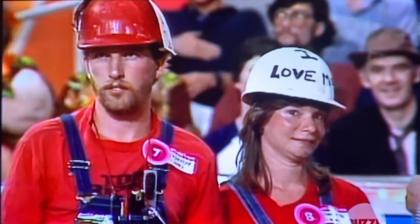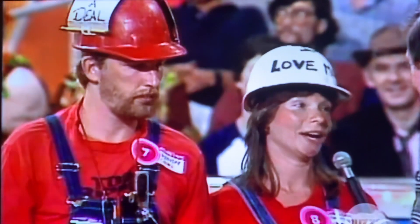He did all the talking before — are you going to do the talking this time? Yes, sir. What door is it going to be? One. Thank you very much.